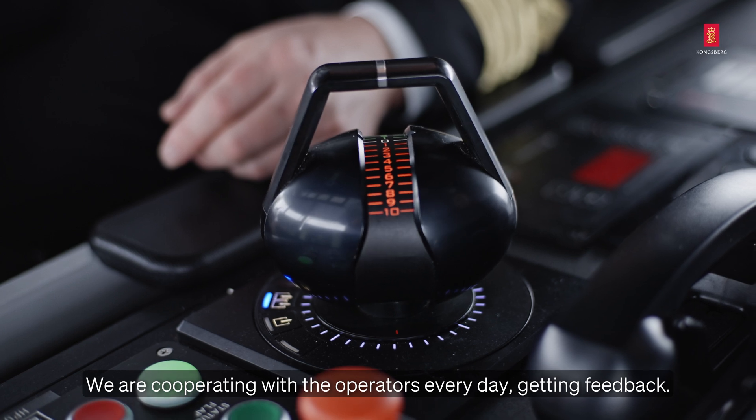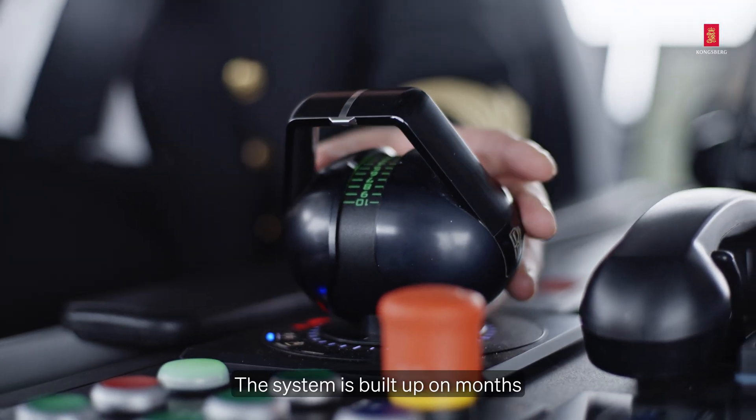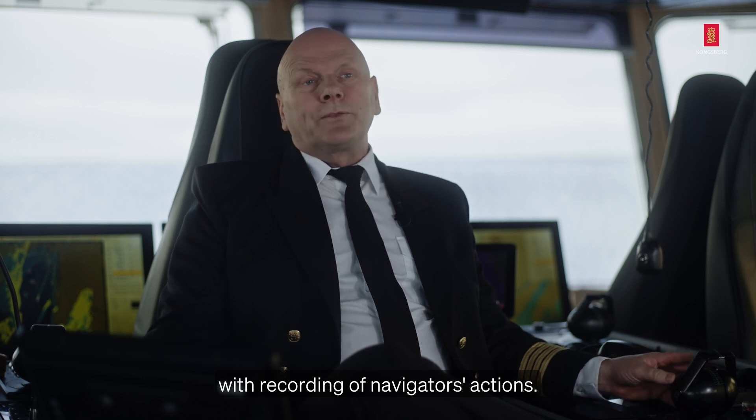We are cooperating with the operators every day, getting feedback. The system is built up on mounts with the recording of navigator's actions.